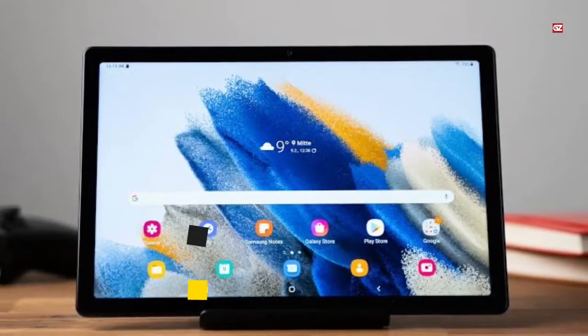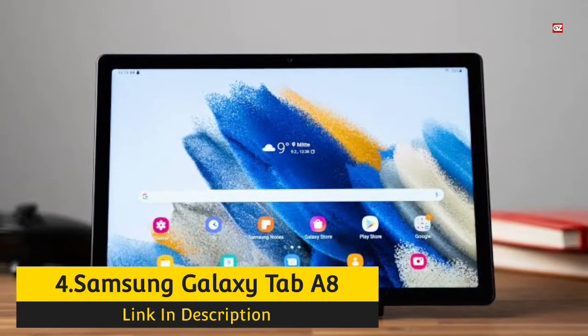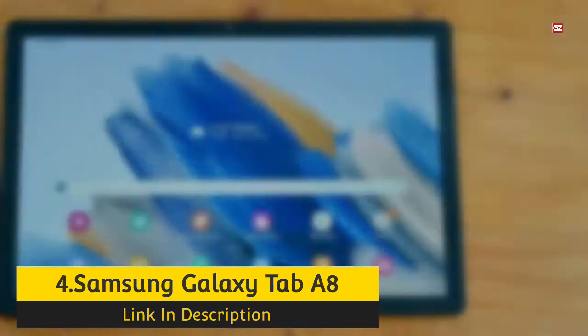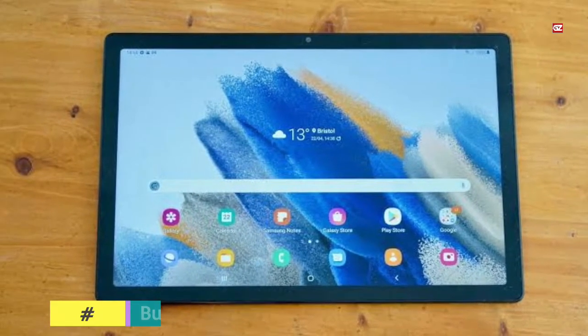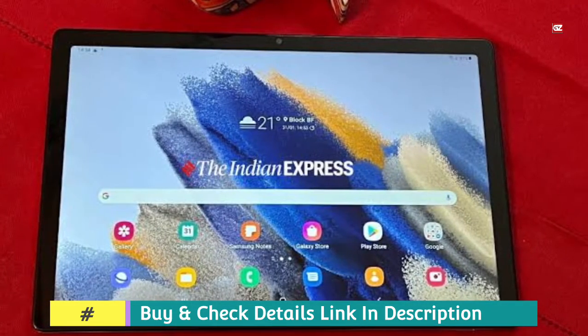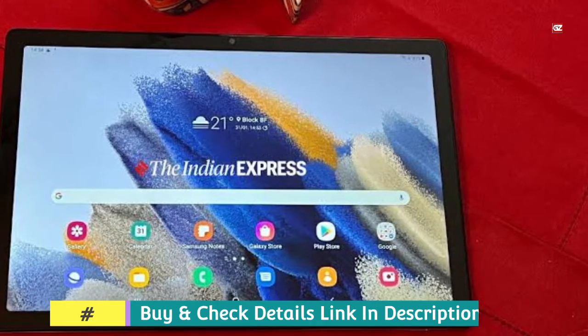Number 4: Samsung Galaxy Tab A8. While it is a slower but still capable mini-device, the Samsung Galaxy Tab A8 provides more than enough to enjoy tablet gaming. The Unisoc Tiger T618 at its core can struggle with some of the more demanding games available, but should handle most tablet games without any issues. The 10.5-inch TFT screen offers a solid viewing experience for the price.